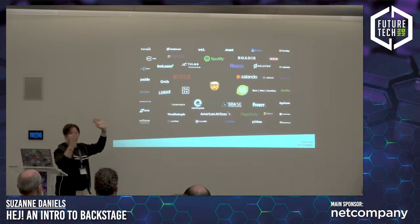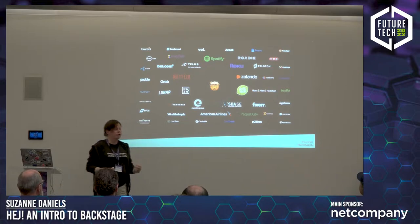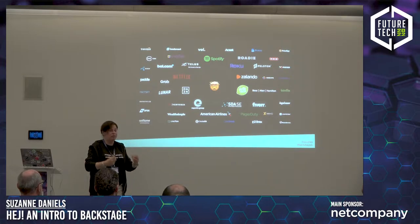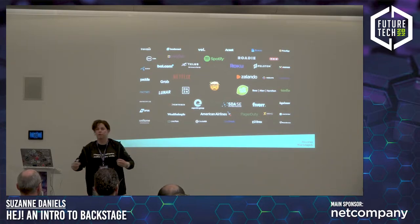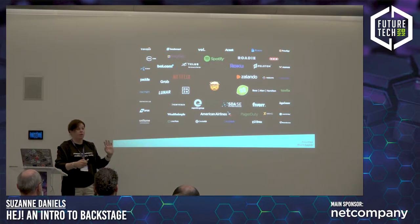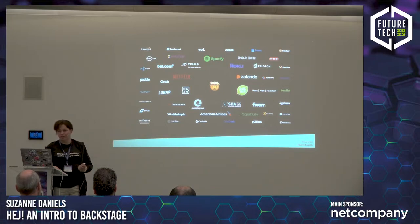This is a bit of a humble brag, but it's really important: when you choose to invest in an open source tool to improve your developer experience, it matters that the tool is actively developed. Each of these logos represents not just a company but also engineers investing in Backstage, contributing to open source, being part of the community, developing new plugins, improving functionality. We now have over 250 adopters and over 800 contributors.